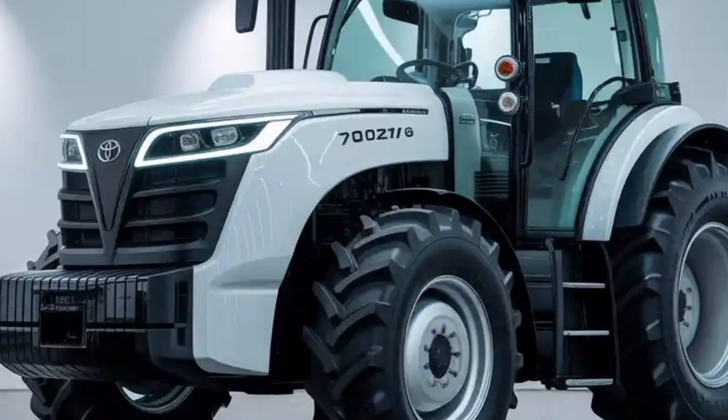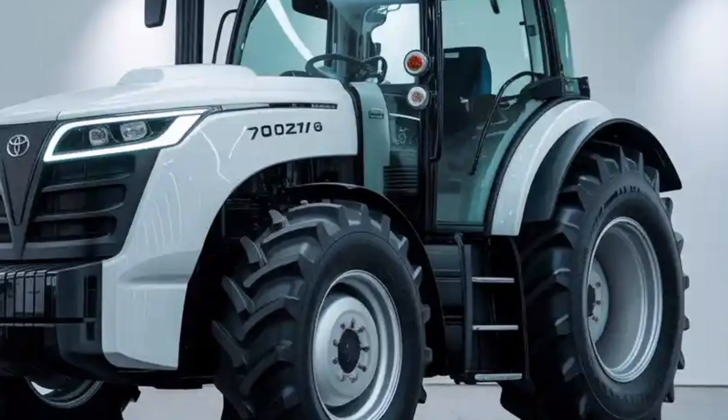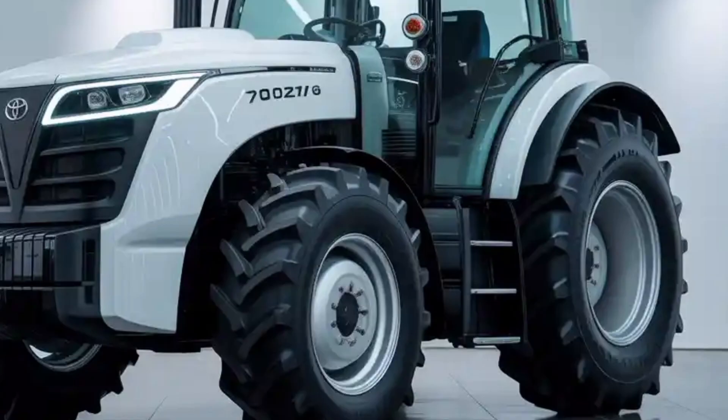The body is sculpted in a way that minimizes drag, which might seem unnecessary in a tractor, but actually improves efficiency, especially when combined with Toyota's hybrid or fully electric drivetrains.